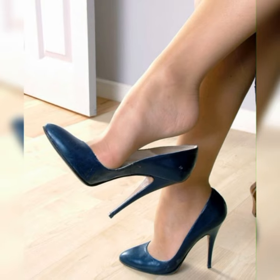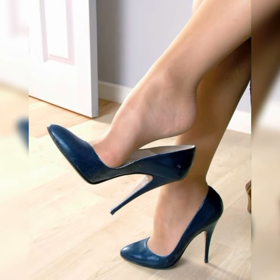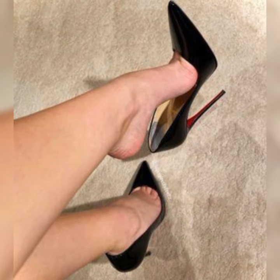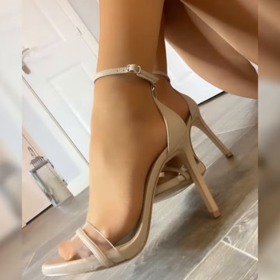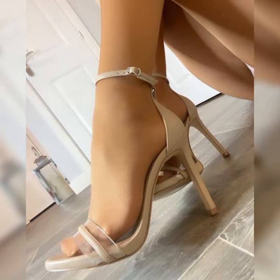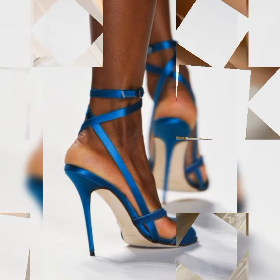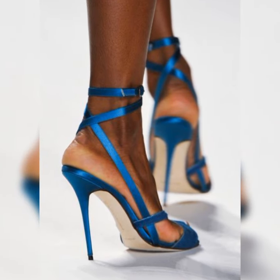Hey viewers, welcome back to my YouTube channel Latest Fashion. Today I am talking about stylish pumps for women. Pumps are like the ultimate fashion weapon when it comes to footwear — they are stylish and can totally amp up any outfit.